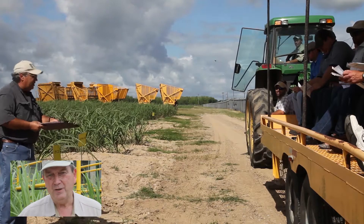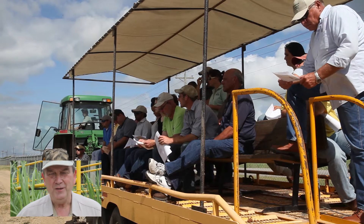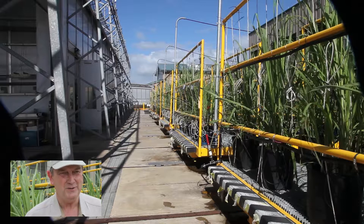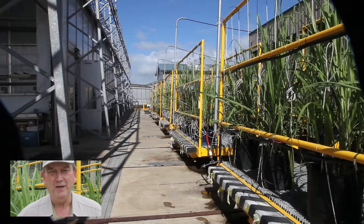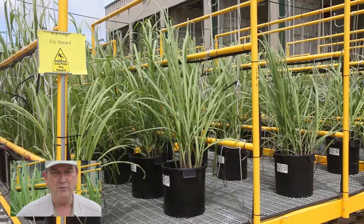To conduct breeding efforts for sugarcane, the plant must be tricked into believing it's in the tropics. In the tropics, you have equal day and night as far as the light regime.